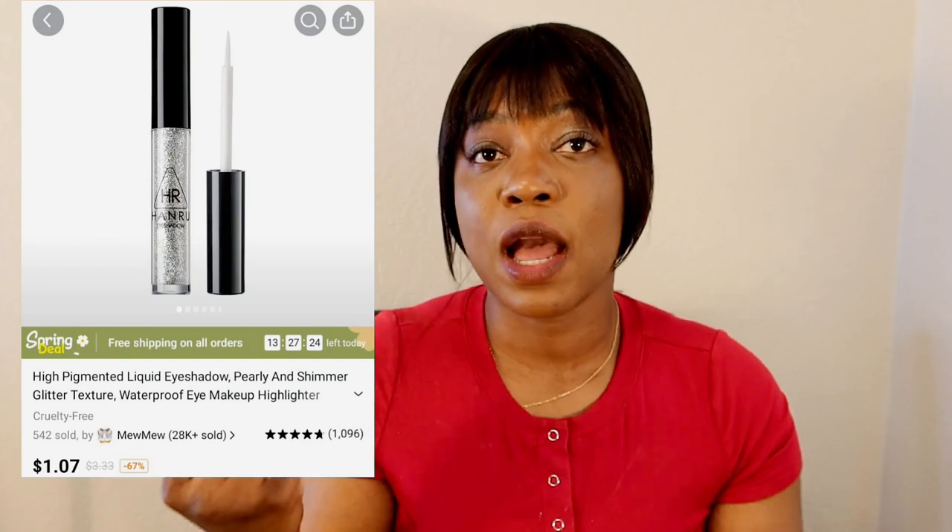You put it on top of your eyeshadow, and you can also put it on top of your lips after applying lip color. Let me get the mirror — you see? It will make your lips shiny.